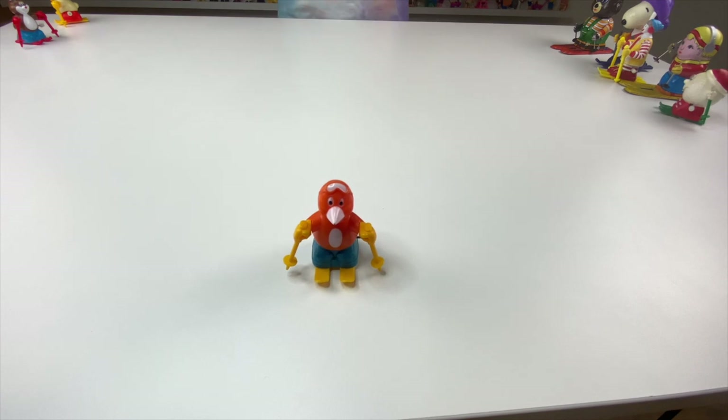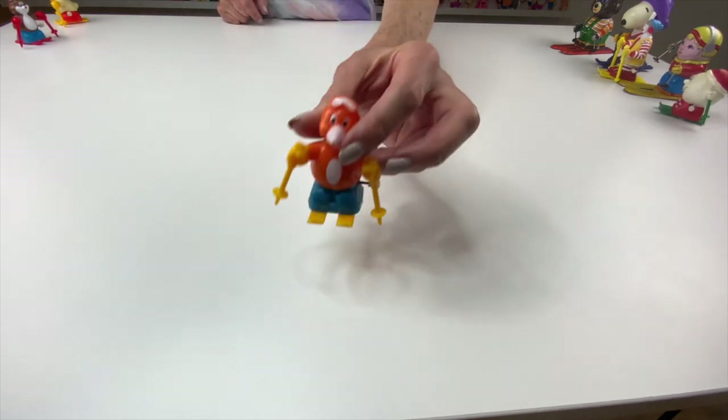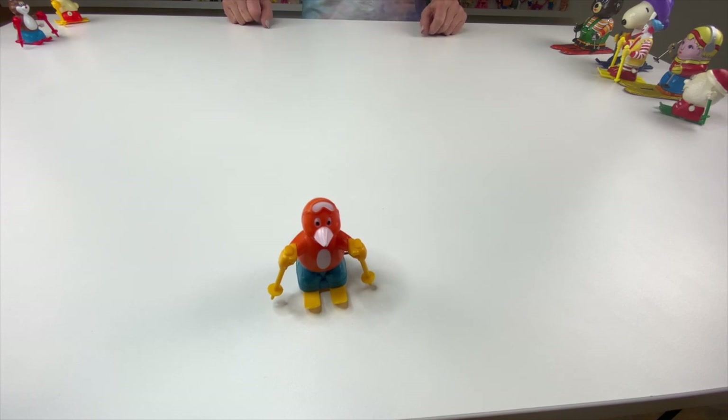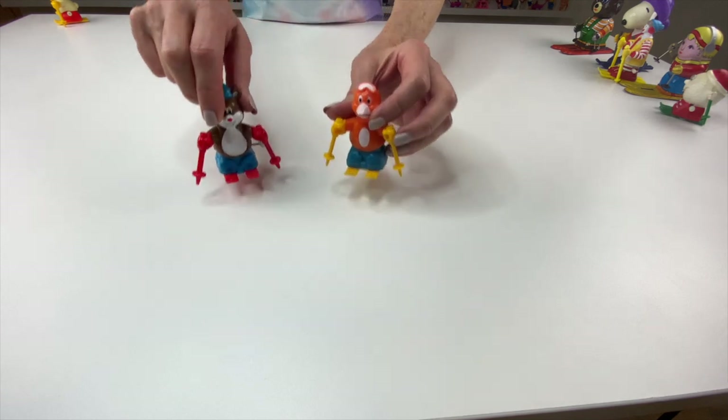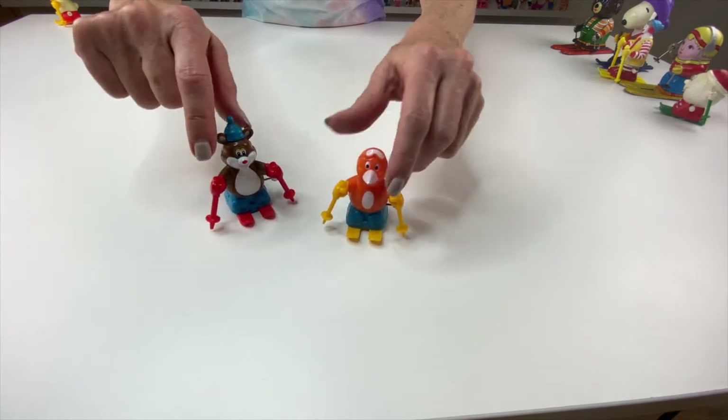This looks very similar to the other two Tomy toys. I believe it's a bird because it does have a beak, but it's a reproduction — a copy of the Tomy — and you can actually tell in the quality: the poles aren't as sturdy, and it's just not as good quality. I don't think it's as well made.